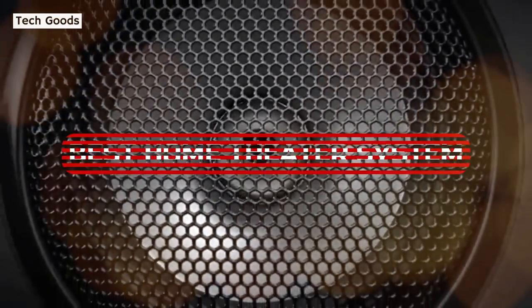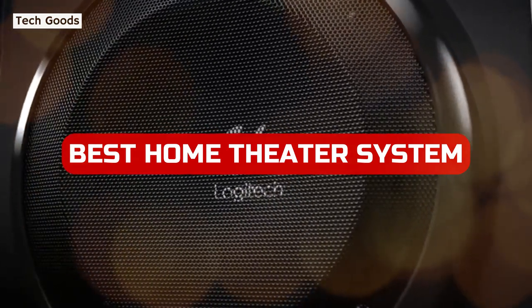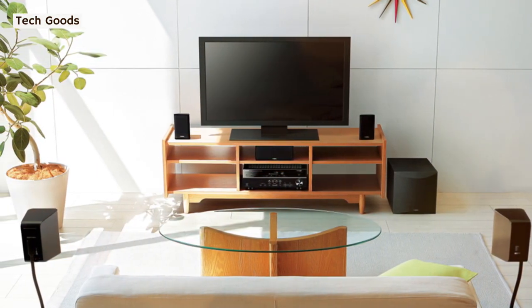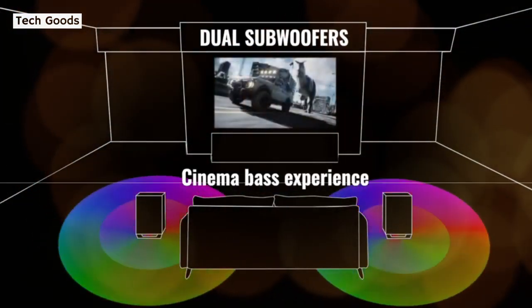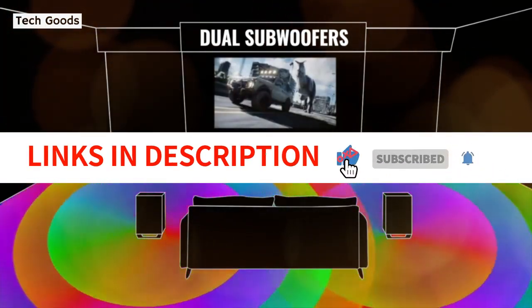In this video, we look at the best home theater systems for 2023. We take a look at some of the top options and recommend ones that will be perfect for your needs. Whether you're looking for an affordable system or something that can handle high-end audio, we've got you covered. We have included links in the description box. Let's get started.